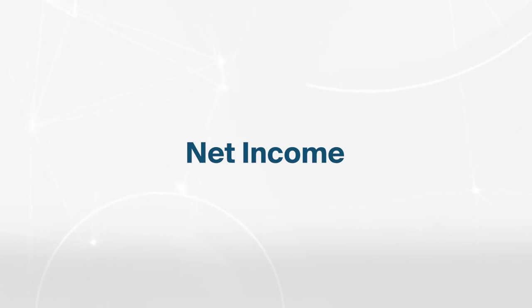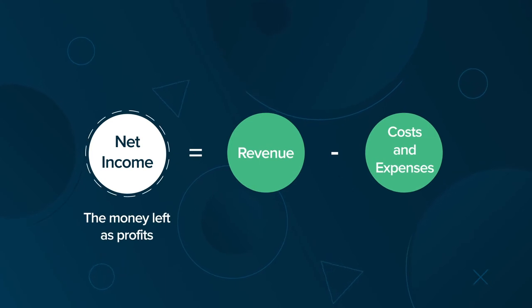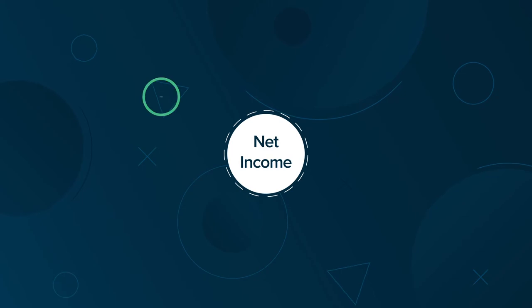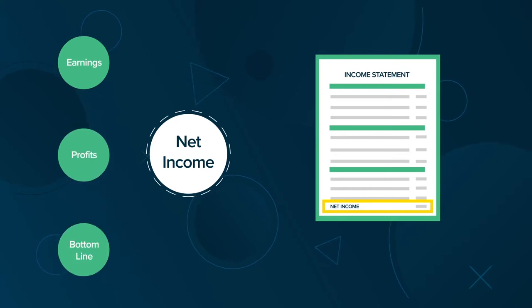Hi, I'm Rainey with Finance Strategists. In this lesson, we're going to cover net income. Net income is the money left as profits after subtracting all costs and expenses from revenue. It is also called earnings, profits, or because net income is near the bottom of a company's income statement, it is often referred to as the bottom line.